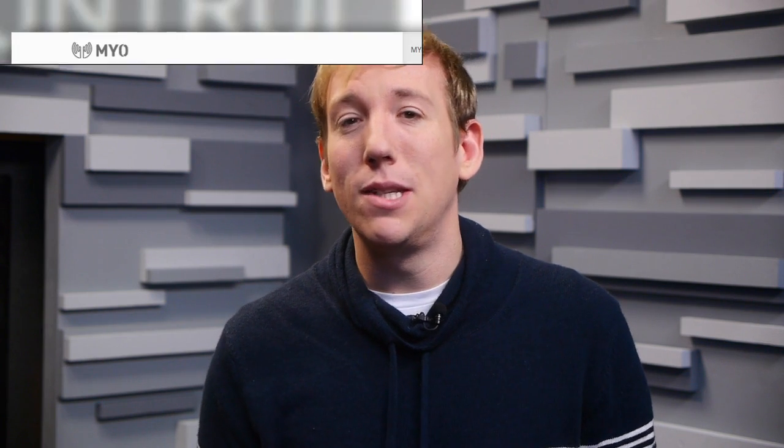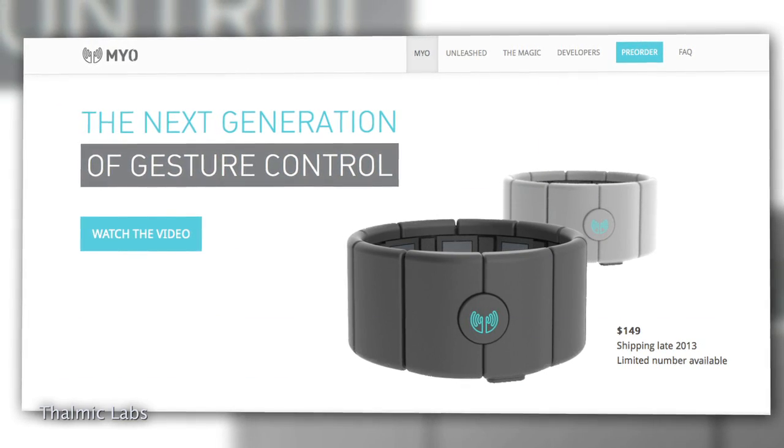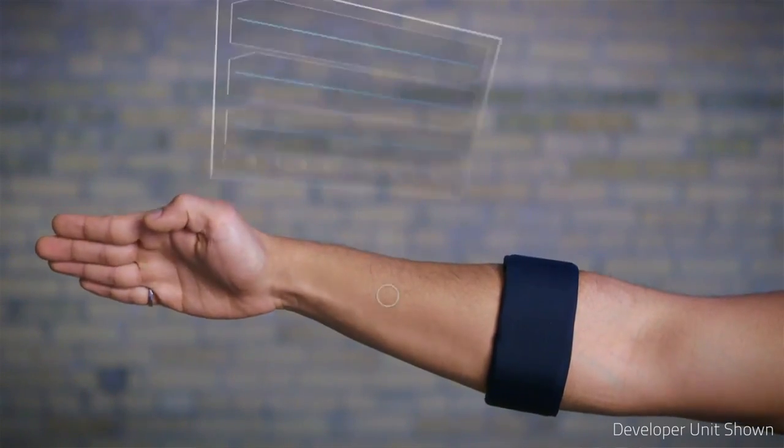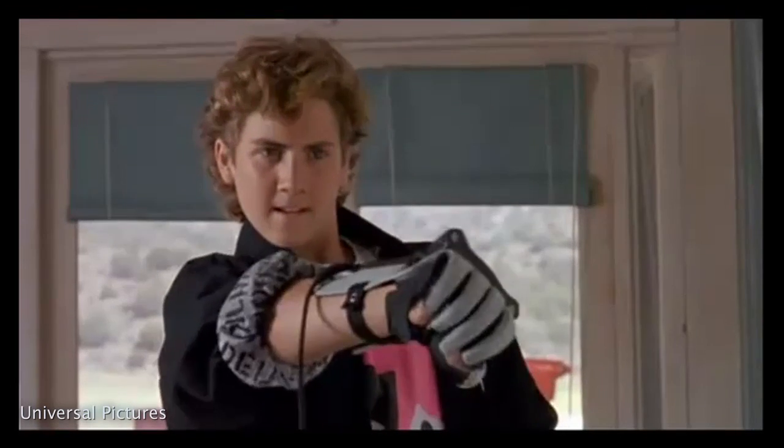But that's where Thalmic Labs' Myo comes in. The Myo kind of looks like one of those tennis elbow support bands, but instead of soothing muscle pain, the Myo uses muscle contractions in your forearm to control your devices. Think of it as a power glove that, you know, actually works.